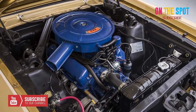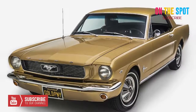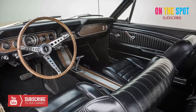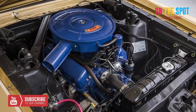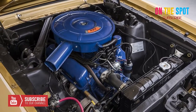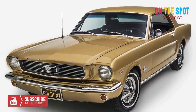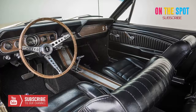Loaded with a 289 cubic inch V8 motor with an original horsepower rating of 225, this pony car wasn't actually mechanically different from others that rolled off the factory floor. But it does have something that makes it extremely special: an anniversary gold paint job so exclusive it didn't even have a color code, paired with a deluxe black pony interior.